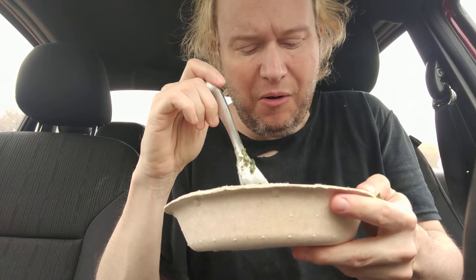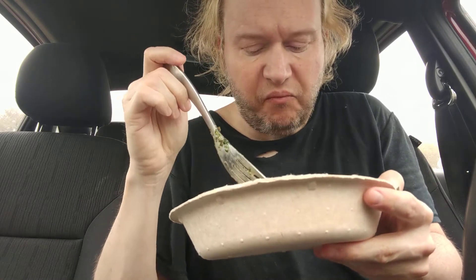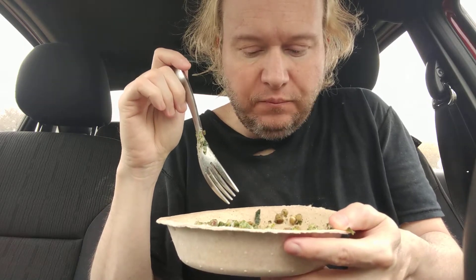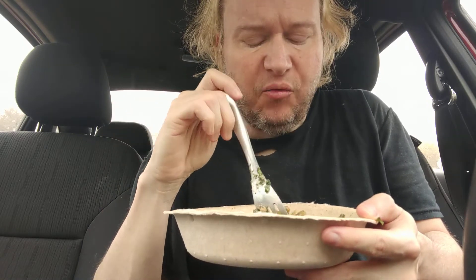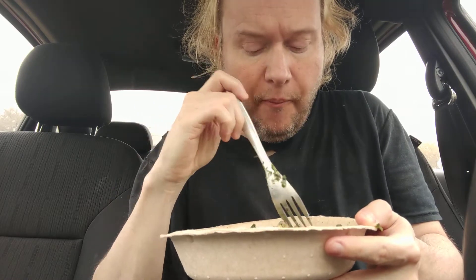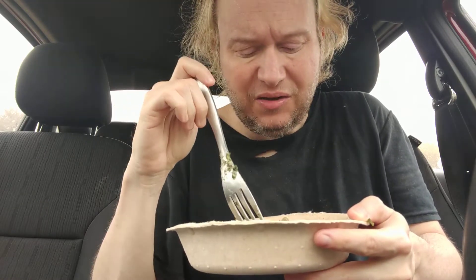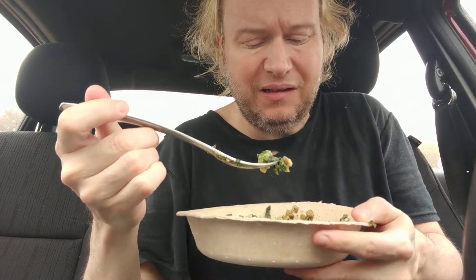I'm pretty hungry too. You know, they say when you're hungry everything tastes okay, but — I think raisins or something sweet would go good with this to contrast with the earthiness. And it's kind of bitter.